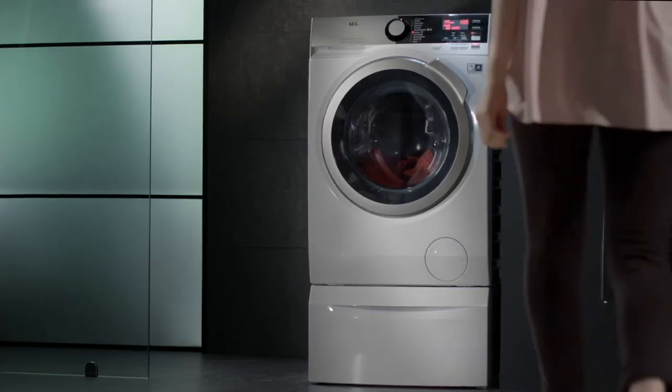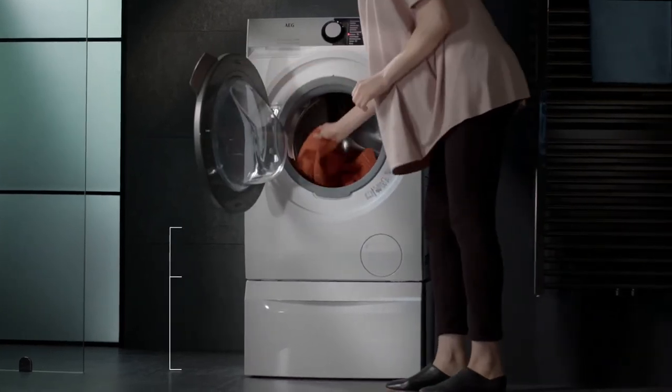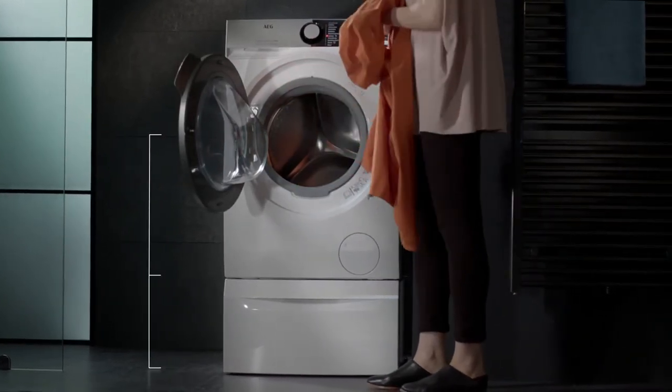Enjoy the convenience of the wash and dry button — choose between a comprehensive wash and dry cycle or separate wash and dry cycles for the ultimate flexibility from a washer dryer. AEG 7000 series combi washer dryers are available with a selection of accessories. The new AEG premium pedestal raises the combi washer dryer to a convenient height for easier loading and unloading.